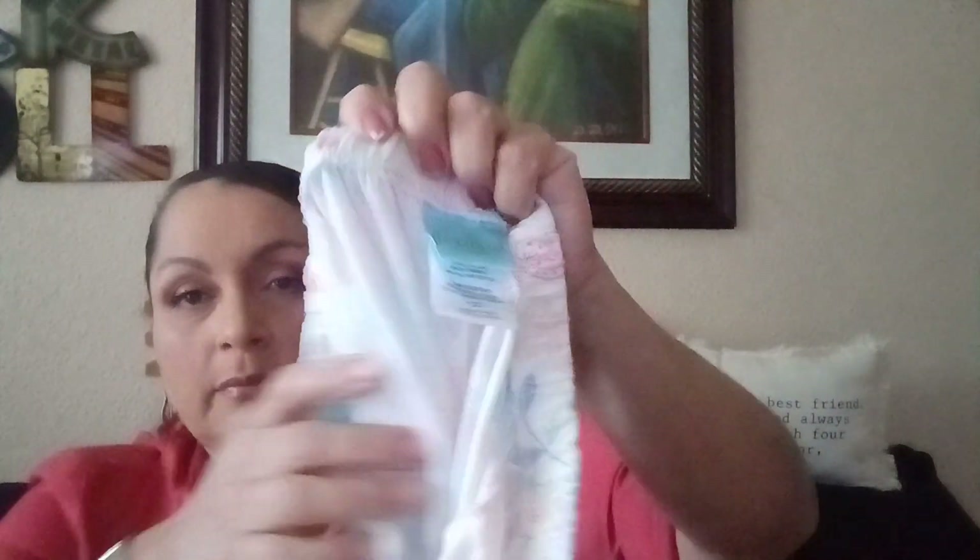I found some pajamas for girls — there's the brand, size 12. These are the bottoms and they have a little ruffle at the end. Here's the top — it's got ruffles on the sleeves. New with tags, here's the tag. That's a good find.